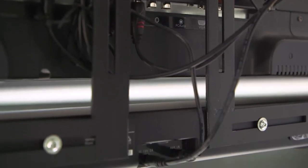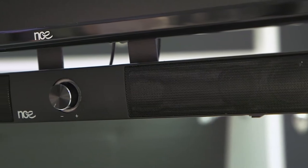This quad-speaker soundbar makes it easy to get that cinematic experience in the comfort of your caravan whilst on the road. Simply plug the soundbar into a 12-volt power source and connect to the TV using the RCA output or headphone jack.